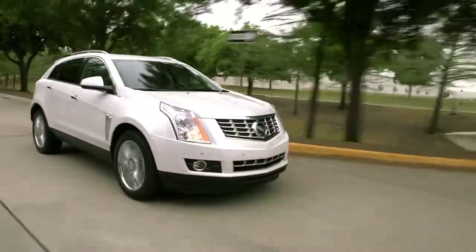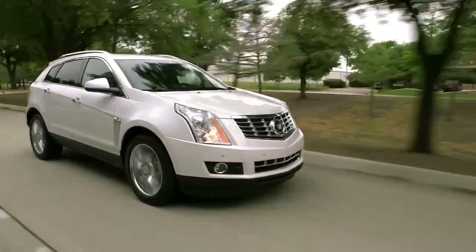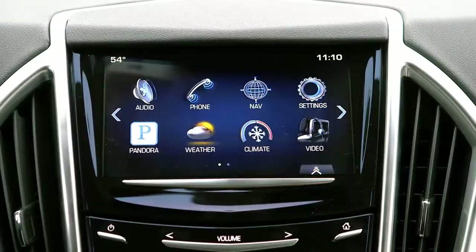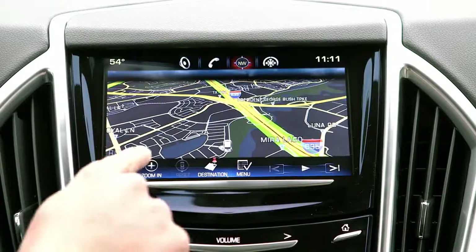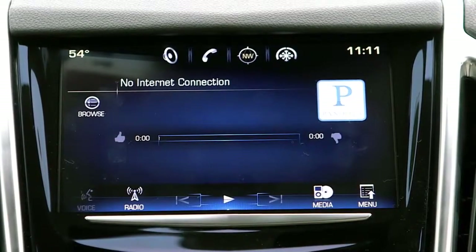It's got a 3.6 liter V6 under the hood and a six speed automatic putting out 308 horses. New for 2013 is the Cadillac user experience called CUE, and it easily integrates virtually everything into one color screen. It operates the navigation system, the Bose stereo system and a host of apps like Pandora and real time weather.